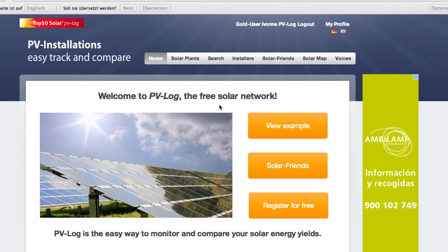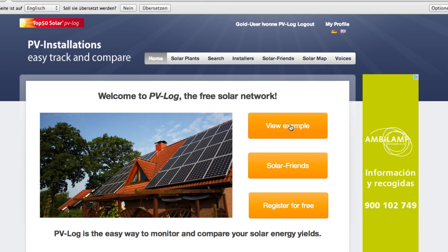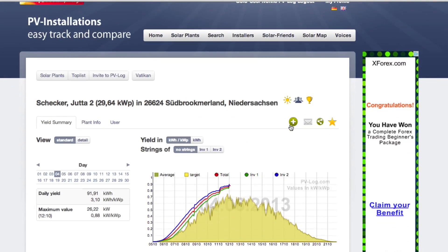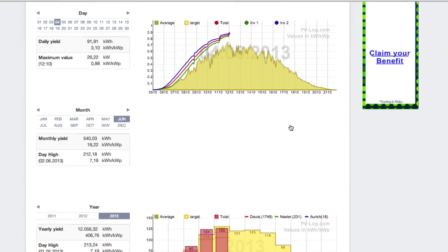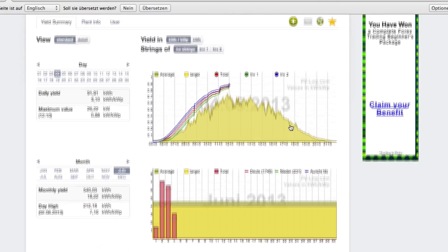This site is of benefit to manufacturers, installers, PV owners, or those new to PV who are researching to buy. Here, for example, we can see installation yields graphically displayed. Switch easily between day, month, and yearly overview.